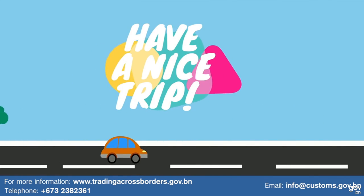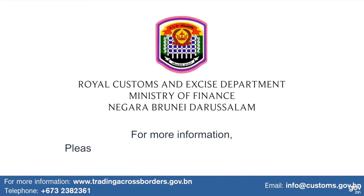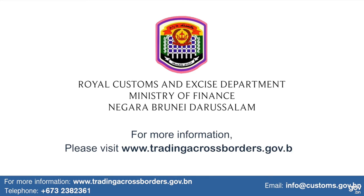Have a nice trip! For more information, please visit www.tradingcrossborders.jovi.bn.